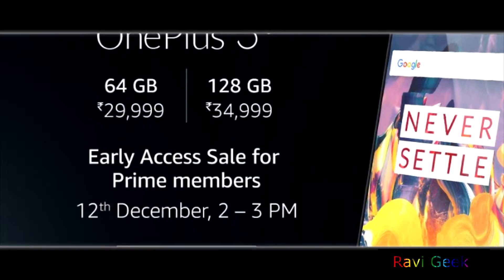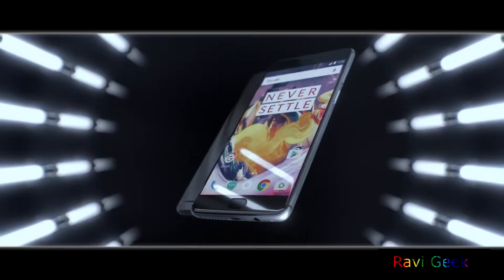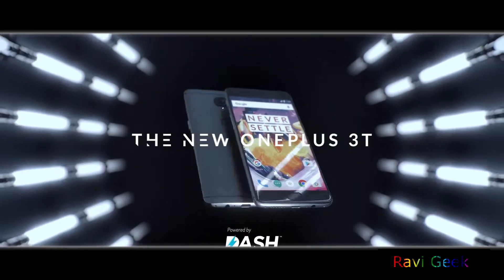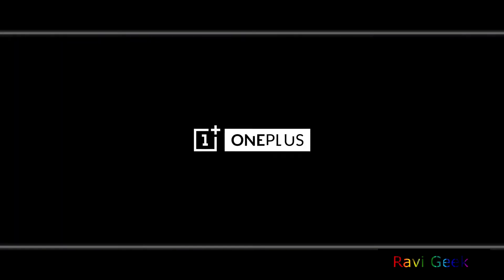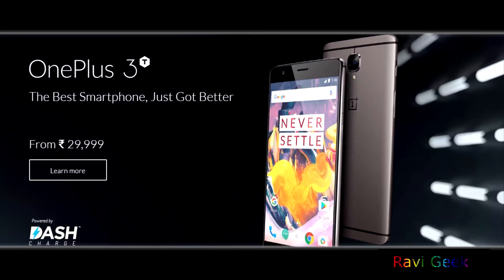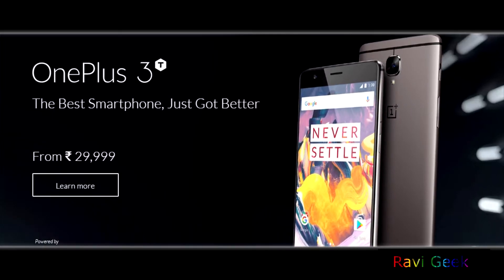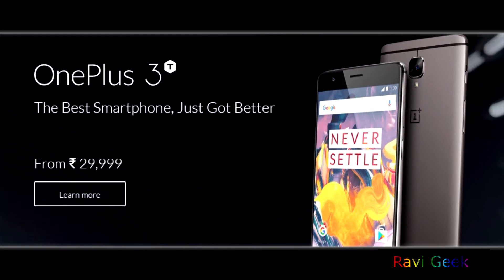If you are planning to buy a OnePlus 3, wait a bit — it's a good idea to go with the 3T because it has better performance, an improved selfie camera, and better battery life. In my opinion, it's not a good idea to spend 5,000 more bucks just to get 64 more gigs of storage; instead, you can use an OTG.